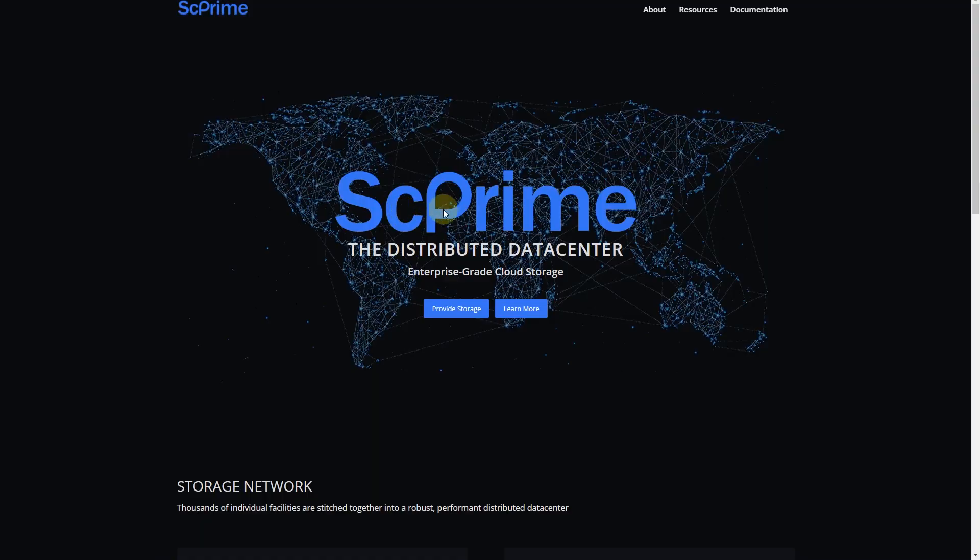So let's take a look at their website, SC Prime. This is the project I'm talking about — distributed data center enterprise-grade cloud storage. That means that everybody can share some of their hard drive space and get some revenue. There are some projects like SIA or FileCoin that are already doing the same stuff, and their charts went up quite amazingly.